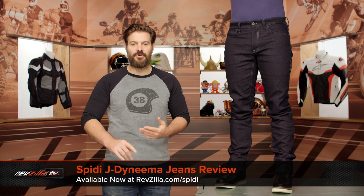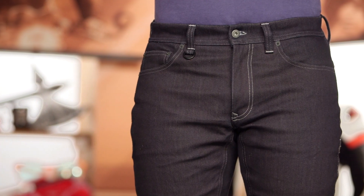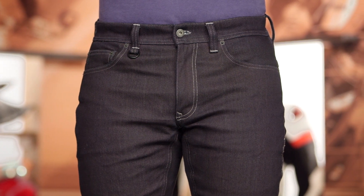Spurgeon here with RevZilla, and today we're going to take a look at the Speedy J Dyneema Jeans available at RevZilla.com. What you're going to see on the table next to me is Phil's legs and a pair of J Dyneema Jeans from Speedy. These are the new top-of-the-line riding jeans coming in around the $360 price point, and what you're getting is a Dyneema material sewn into stretch denim to give you abrasion resistance in the event of a crash.